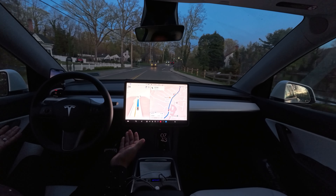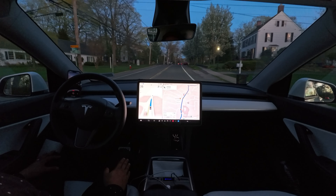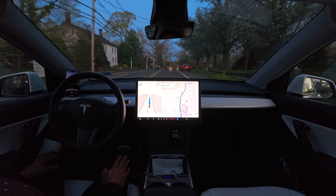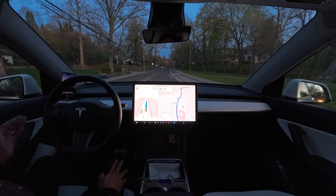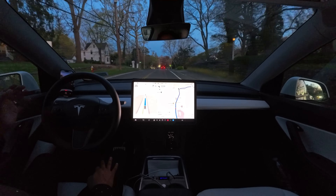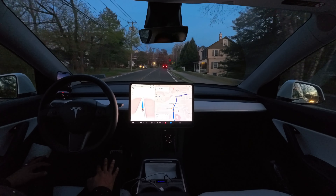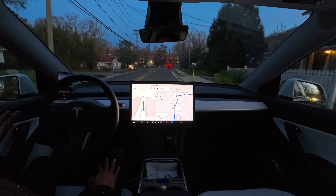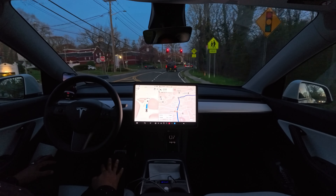Our car did that perfectly, very confidently, very nice. We are going to go straight to our destination, to our house — that will be a 17-minute drive. We'll see how the car performs again. As you guys can see, the outside is getting pretty dark, but we'll keep continuing.